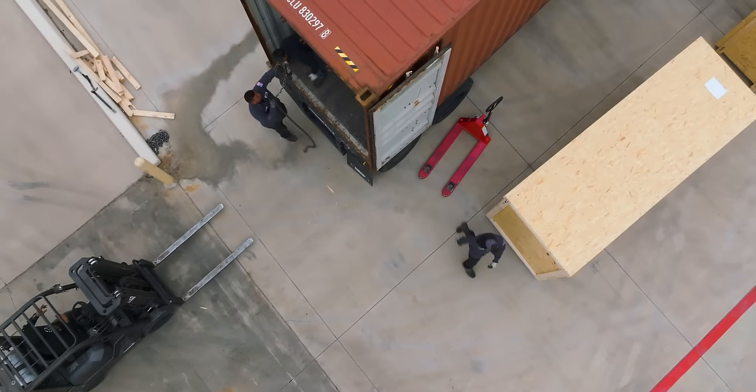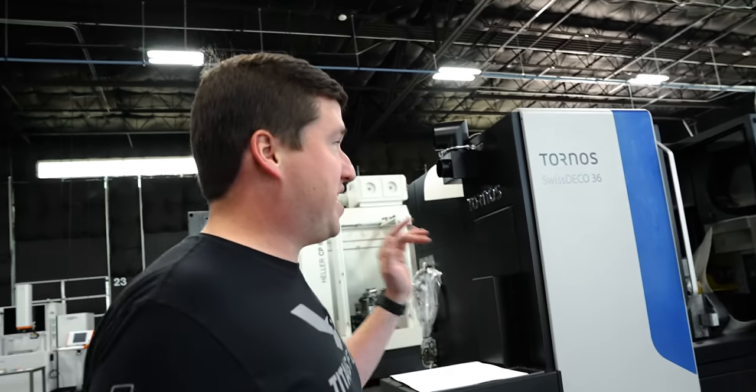Let's do it live. We are getting the most powerful, the most versatile Swiss machine on the planet right now. This thing is insane.